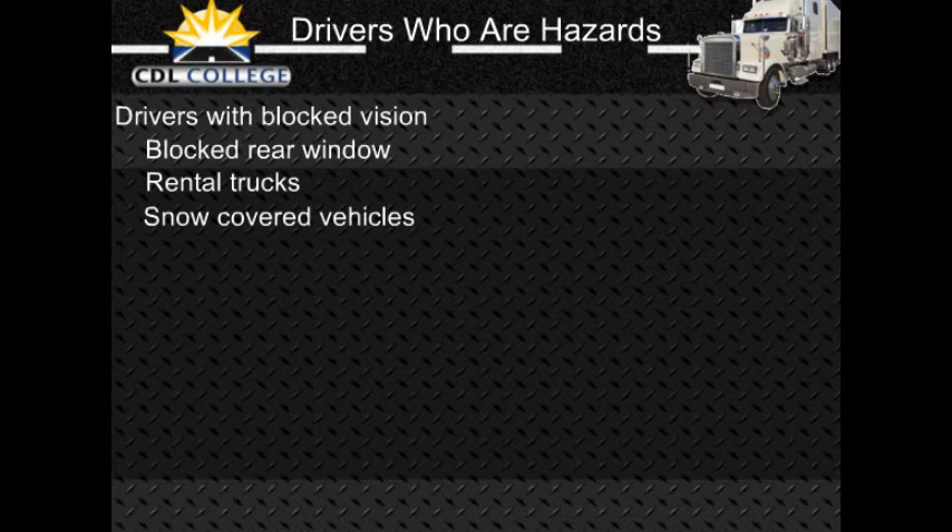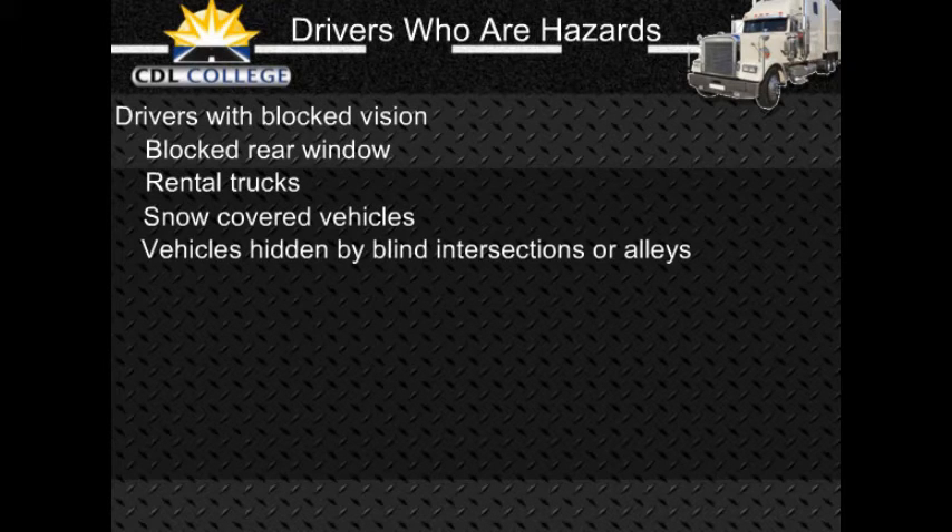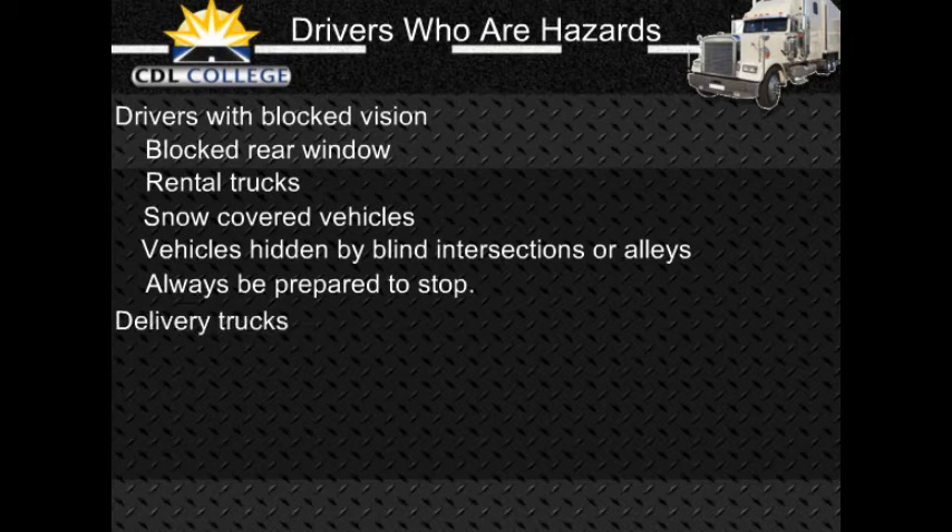Vehicles may be partly hidden by blind intersections or alleys. If you can only see the rear or front end of a vehicle but not the driver, then he or she cannot see you — be alert because the driver may back out or enter your lane. Always be prepared to stop. Delivery trucks can present a hazard; packages or vehicle doors often block the driver's vision. Drivers of step vans, postal vehicles, and local delivery vehicles are often in a hurry and may suddenly step out or drive into the traffic lane.